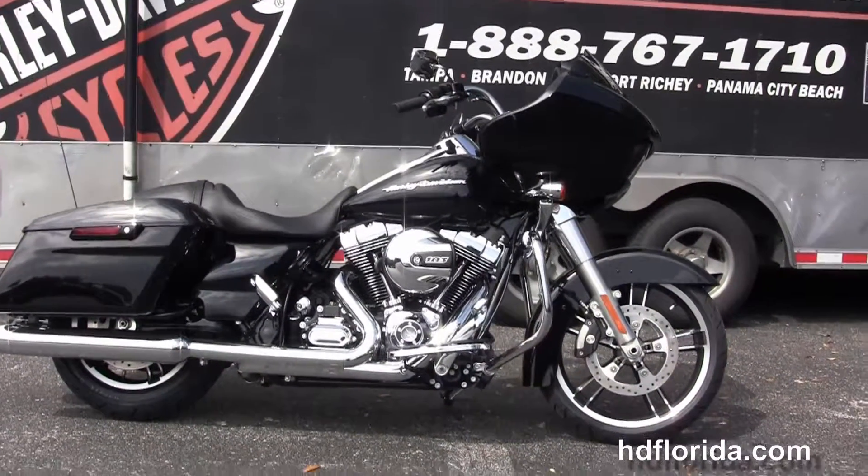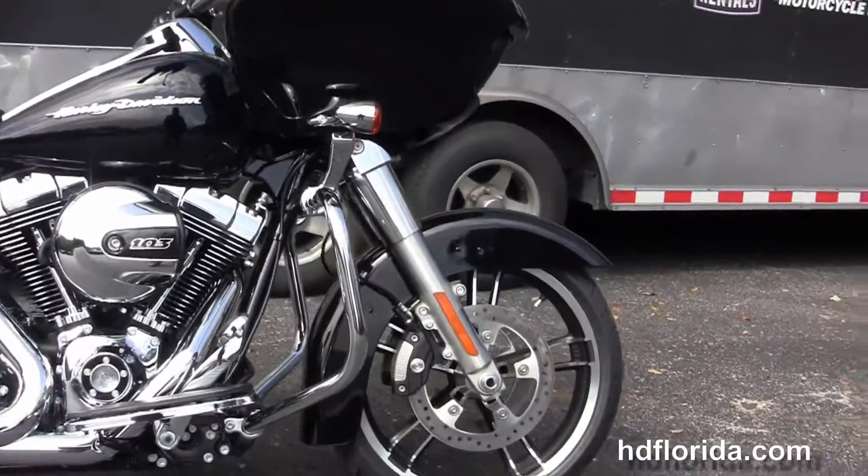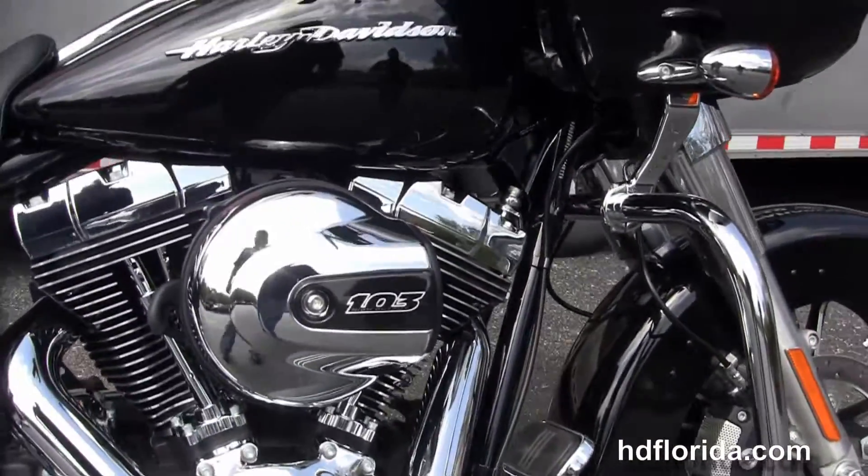This Road Glide starts out front with a chrome fender skirt. It's got the 49mm front forks, low profile front fender, 19-inch Enforcer wheels, and the floating rotors with 4-piston Brembo calipers.